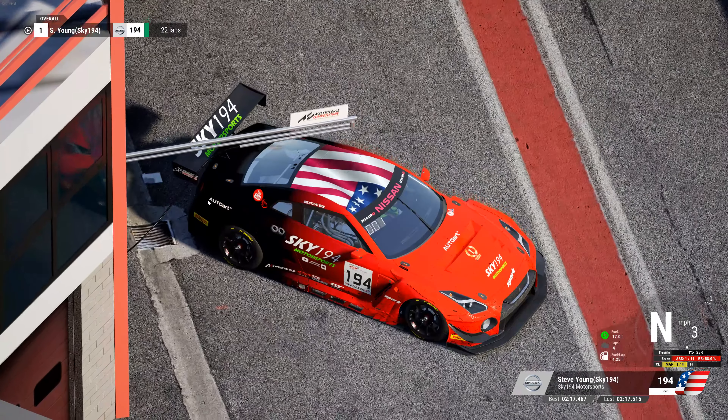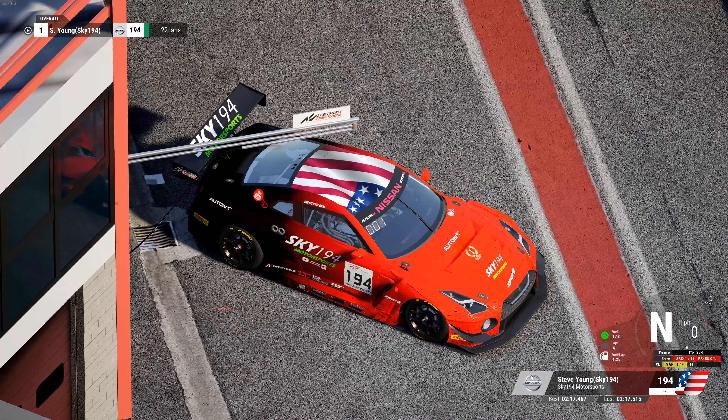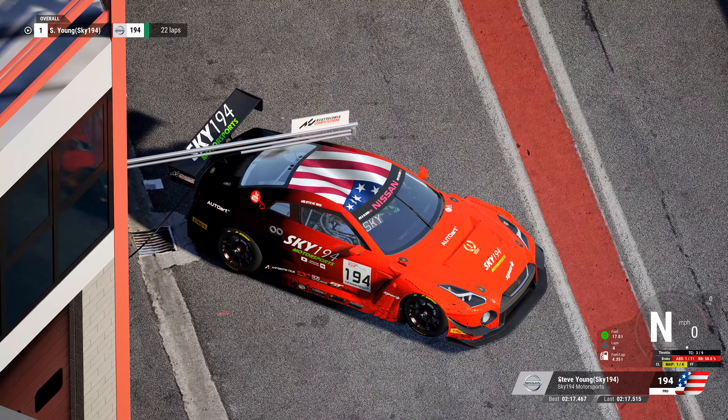It was a 2:17.51 — I did run a 2:17.46 so I've gone a little faster. I had a 2:17.3 in my delta, so it's there. With a race fuel load I was running high 2:17s to 2:18.0s. This is basically similar to the 992 Porsche — in my LFM race I qualified at a 2:17.5, so the GTR is right on that pace. In the draft this thing would be a monster — it would probably draft really really well.